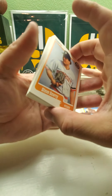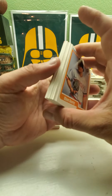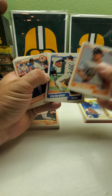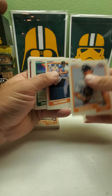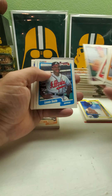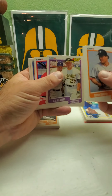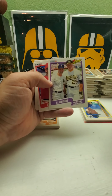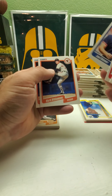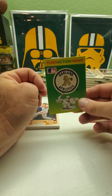On the 87 Topps, one rack pack has a Mark McGwire showing on top, and another one has a Barry Larkin showing on top. That's Orel Hershiser, so at least 87 looks like it might be pretty good. There's AL All-Stars — Mark McGwire and Don Mattingly. Look how big McGwire is compared to Mattingly there. We got the A's.